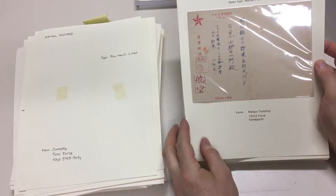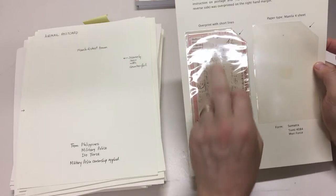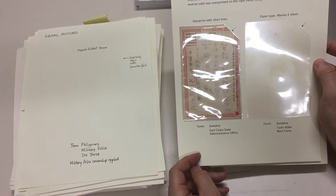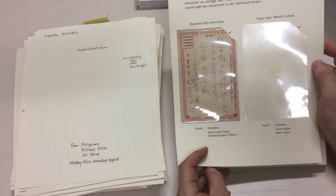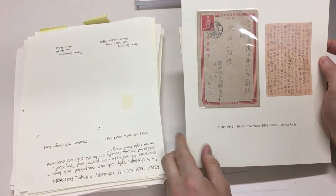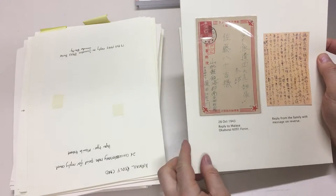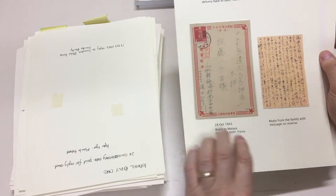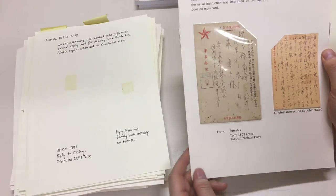Malaya. Reply card. Sumatra — overprinted due to shortage. Reply cards were overprinted with lines to obliterate the instruction on postage and reply card. Additional message, usually on the reverse, was overprinted on the right-hand margin. Unusual usage with a stamp added from Sumatra. Reply to Sumatra, reply to Malaya — so they've actually come back from Japan. This one from Sumatra, small overprint there.